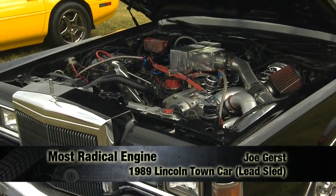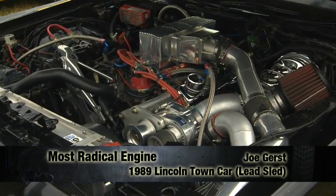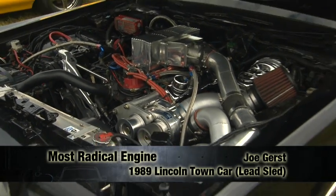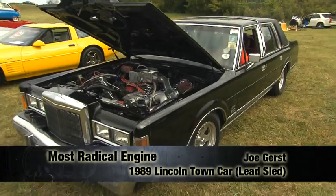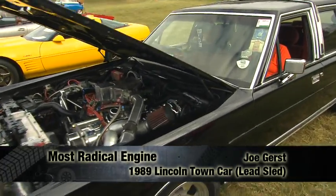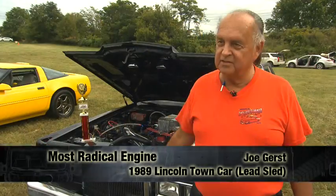It has 600 horsepower to the rear wheels. It's a 406 stroker motor — a 351 base bored out to 406 cubes with a ProCharger supercharger. It's about as unique as I am. There's not another one on the east coast of the United States like this particular Lincoln Town Car that I know of. And it's a daily driver when I feel like driving it.